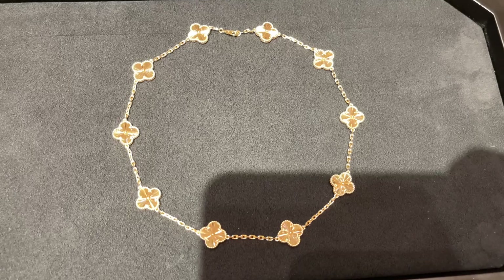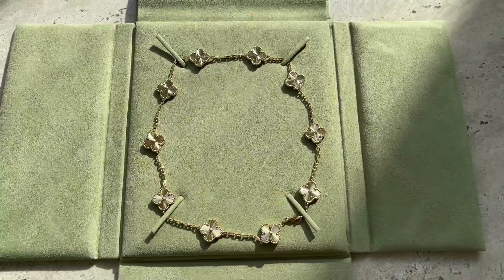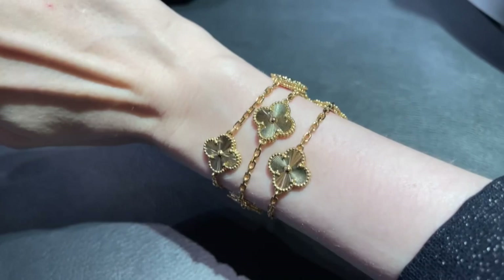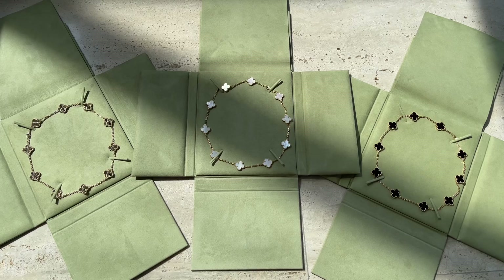No other brand has such stunning jewelry — nothing can compare. I especially love the Guilloche gold 10-motif necklace because it's such a statement piece. I also love the versatility: you can wear it as a bracelet, wrapping it around your wrist twice. And if you find it a bit tight, you can always ask Van Cleef and Arpels to add additional links and make it longer.